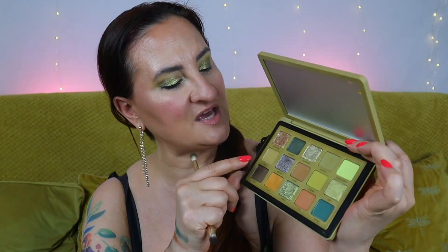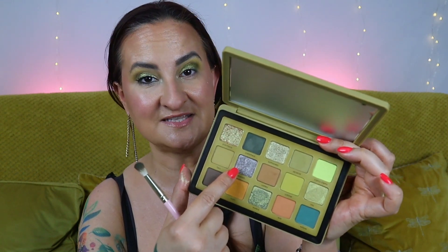Moving on to my lower lash line — I decided to use Flux and then top it up with Elysian for some shimmer. There's a proper thunderstorm rumbling outside right now, which is actually pretty cool. I really love thunderstorms when I'm home — it's all cozy and nice. Okay, adding Elysian now to add some sparkle.